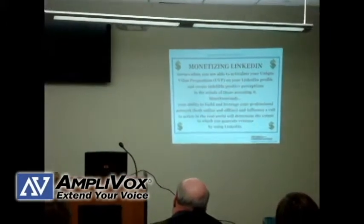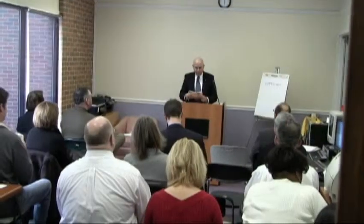This podium is a staple among speakers, including LinkedIn speaker J.D. Gershbein and a local Toastmasters public speaking meeting.